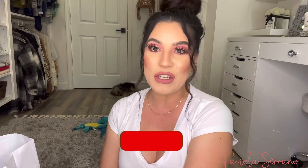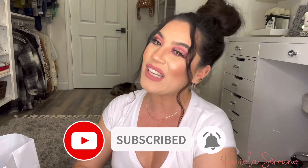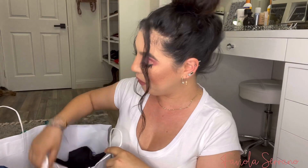And of course guys, if you're new to my channel, please don't forget to subscribe down below so you can be part of my YouTube family. And let's go ahead and get started with this Old Navy Try-On Haul. So let's jump into this Old Navy Spring Haul because we got quite a few things.